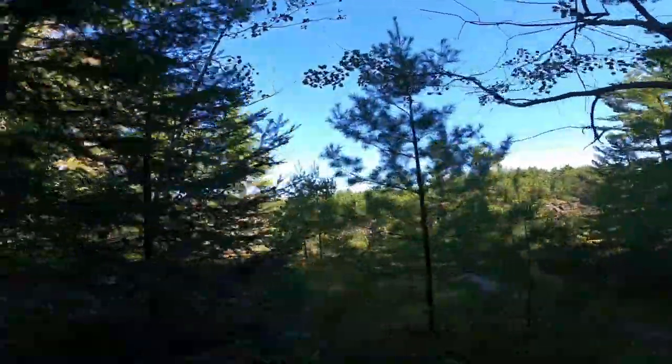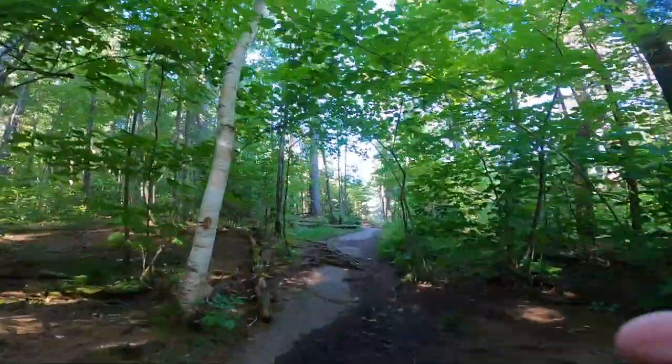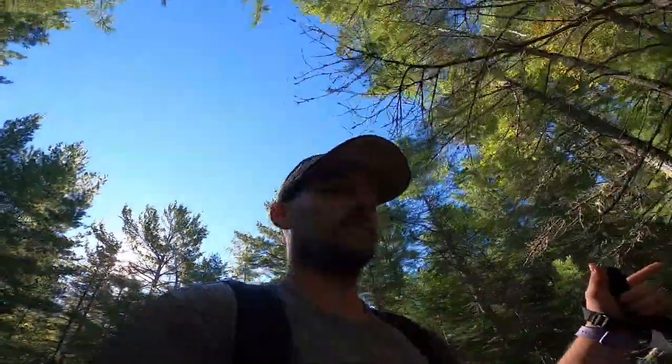Cool little lookout spot there. Trail's this way. I've been running, so I'm a little tired. But looking forward to the falls once I get there.